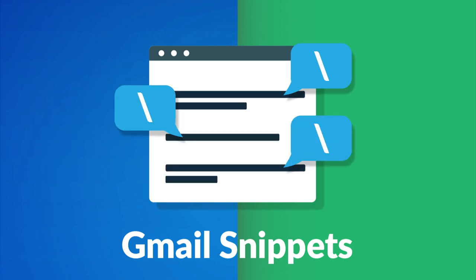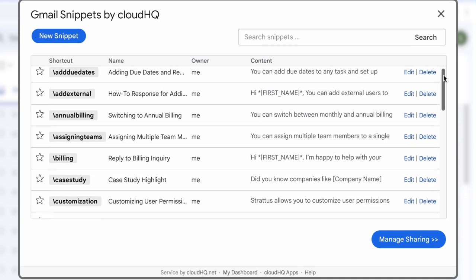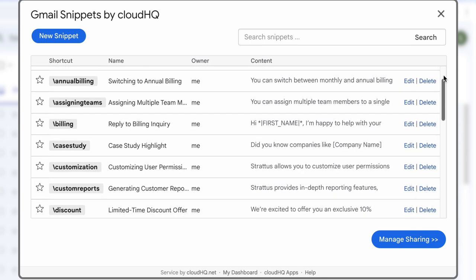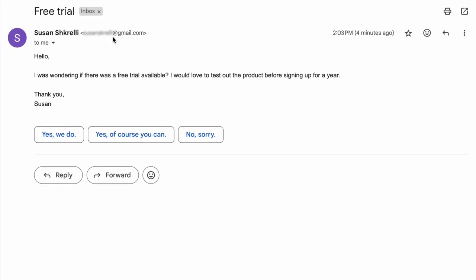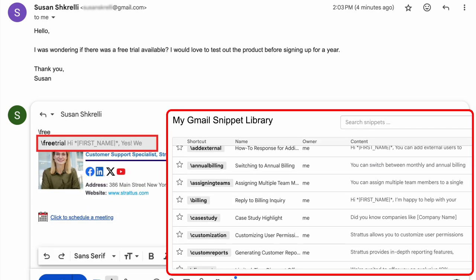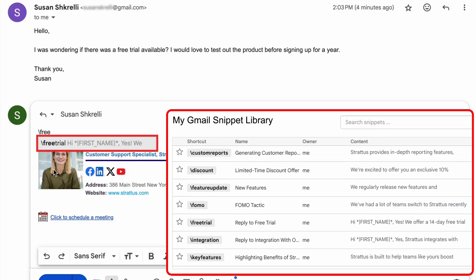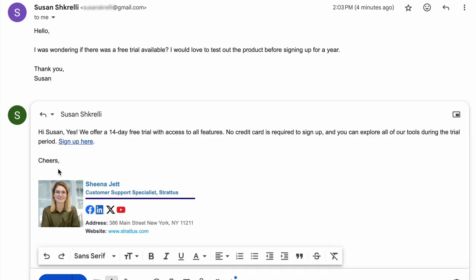Meet Gmail Snippets by CloudHQ — the easiest way to save and insert pre-written responses directly into your Gmail emails. Gmail Snippets goes beyond predictive text by allowing you to fully customize responses to fit your specific needs. Whether you're answering FAQs, following up on leads, or simply speeding up your workflow, Gmail Snippets helps you work smarter, not harder.